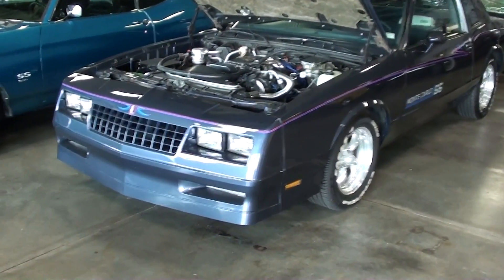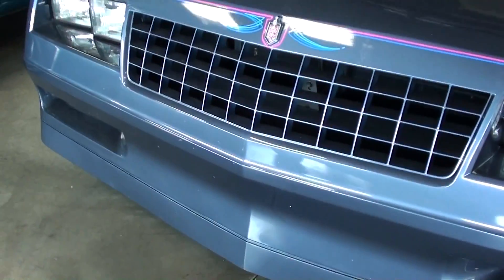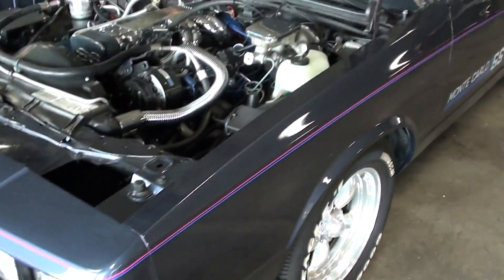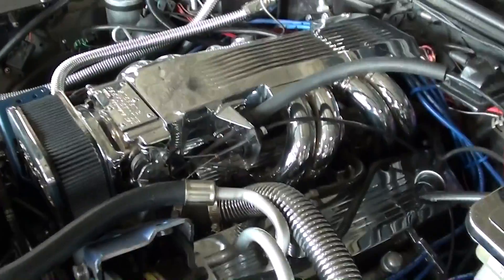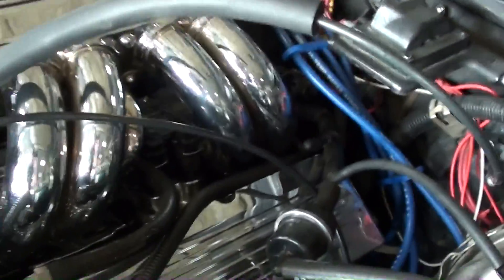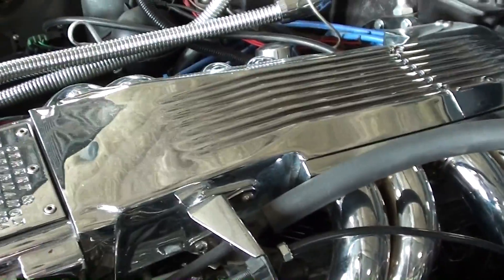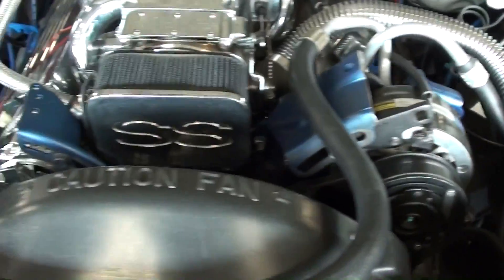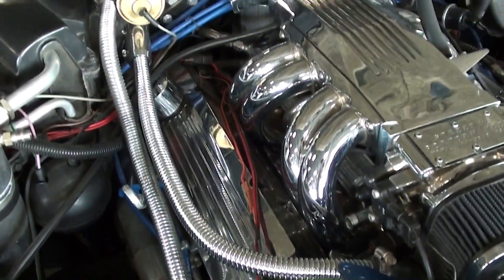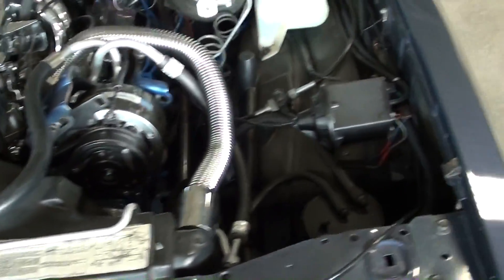This is a 1983 Monte Carlo SS — you can see the nice ground effects package on it. This one is looking really sharp with a lot of custom touches. It has a 305 under the hood with tune port injection, really nice valve covers, polished runners, and upper intake — all from Street and Performance. Very neat and clean, and it's an air-conditioned car as well.